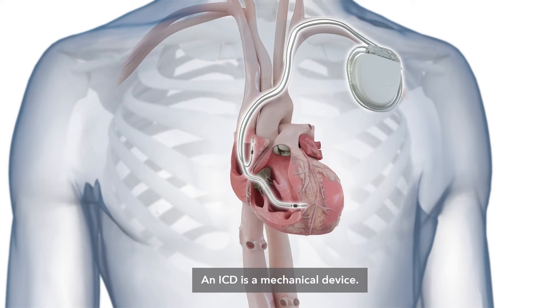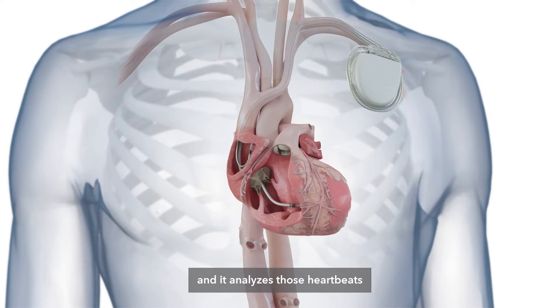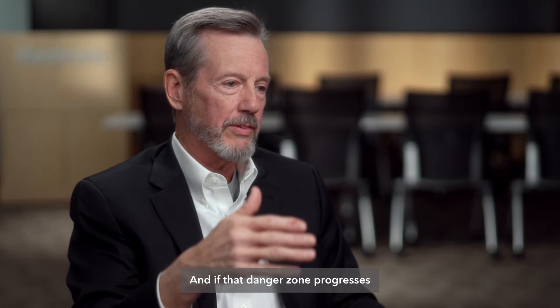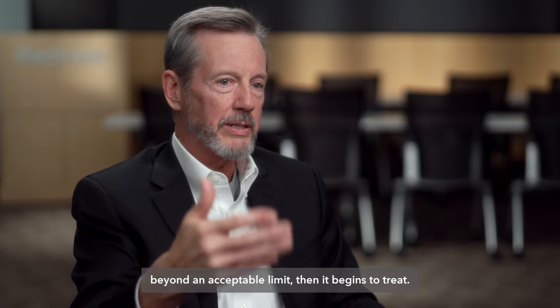An ICD is a mechanical device — a battery that sits under your skin — and it monitors every heartbeat. It analyzes those heartbeats as either being safe or dangerous. When you get into the danger zone, it watches to see how long that progresses, and if it goes beyond an acceptable limit, then it begins to treat.